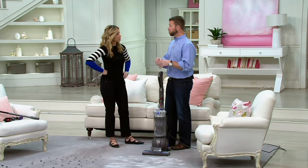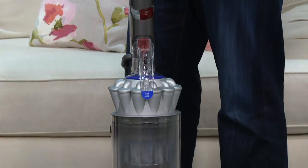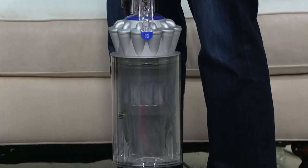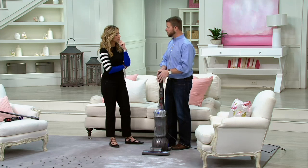Dyson has thousands of engineers working every day to create the best of the best. This is from our latest, most powerful line of uprights — the ball series. What makes this unique is that it's a multi-floor, designed for all areas of your home: carpets, tile, linoleum, hardwood floors. And it can go high and low. We actually tested this against 101 other vacuums, and this machine had more power at the cleaner head than all 101 vacuums we tested it against.